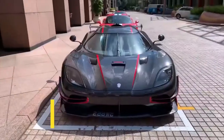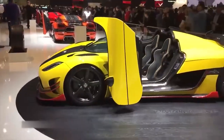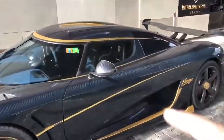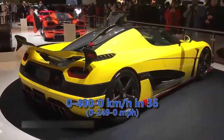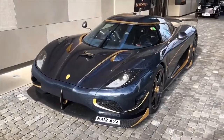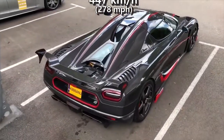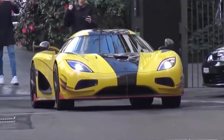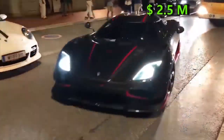Coming in at the number 2 spot is the Koenigsegg Agera RS. The Agera RS is an advanced version of the Agera R, implementing some of the new technology and features of the R and S models. Its V8 engine has a power output of 1160 HP, pushing the car to 100 kmph in 2.9 seconds. The first record the RS broke is the 0-400-0 acceleration time, completing that run in 36 seconds, beating the standard Chiron by 4 seconds. Then came the fastest run. The speed record was set in the US, where on a closed Nevada highway, the Agera RS did an average speed of 447 kmph. On the downhill run, wind assisted, the Agera actually did 458 kmph. The record stands at 447 kmph, trumping the Bugatti Veyron Supersport's record finally in 2017. Thanks to its record-breaking stats, the Agera RS costs 2.5 million dollars.